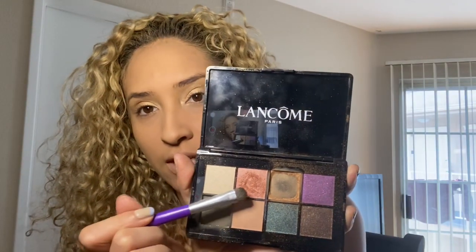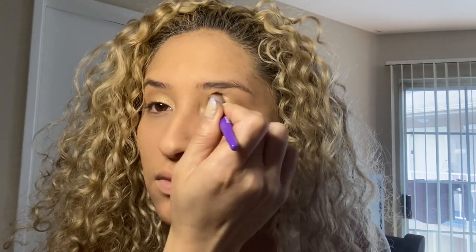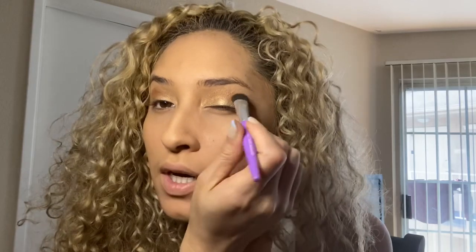I'm using this color in the Lancome case — it's called the Starlight Sparkle Eyeshadow Palette Glow, and the color is Kissed by Gold, so it has a little gold undertone. Now I just like to use a blending brush so my eyeshadow looks well blended.